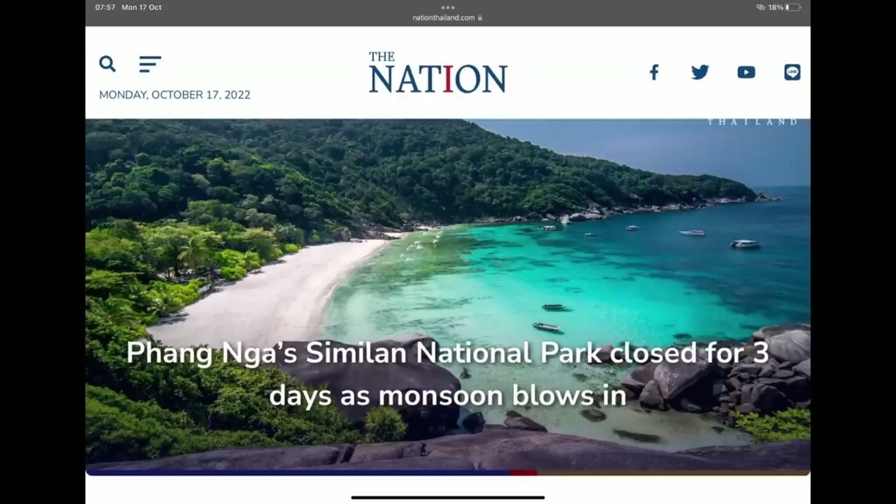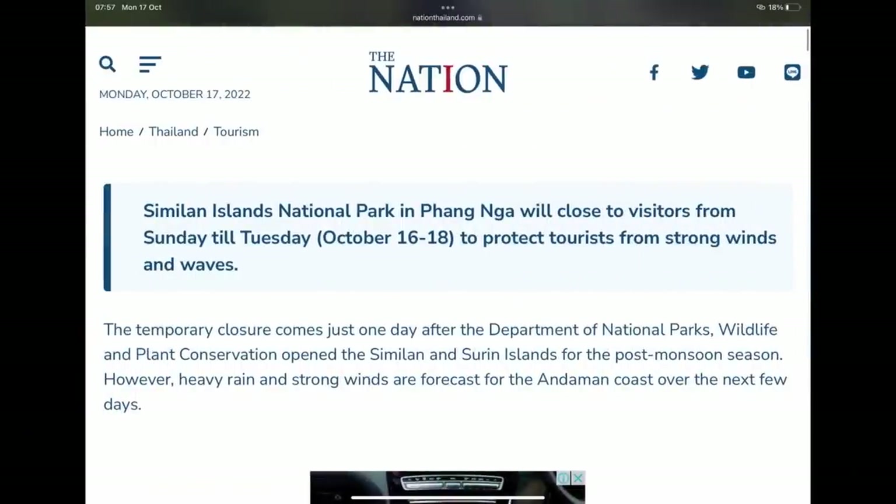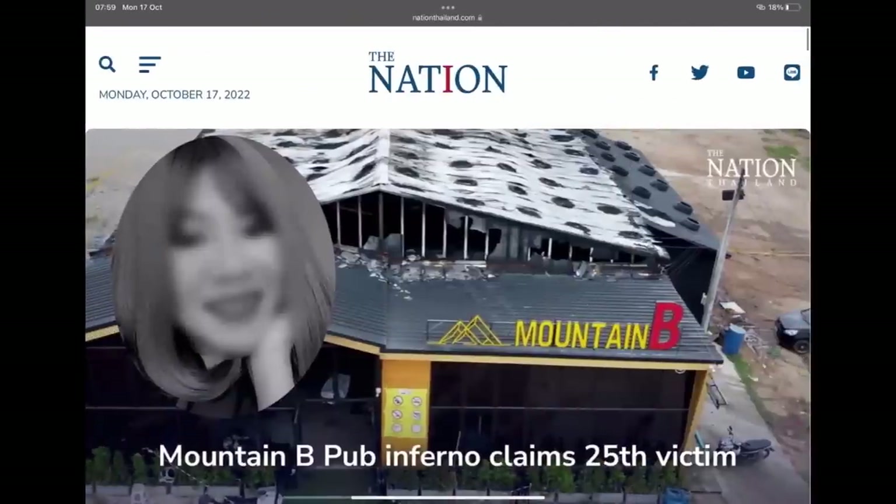Another weather story — Phang Nga's Similan Islands National Park has been closed for three days as the monsoon blows in. The Similan Islands National Park will close to visitors until tomorrow to protect tourists from strong winds and waves. Heavy rain and strong winds are forecast for the Andaman coast over the next few days. Most tourists have been safely brought back to shore.